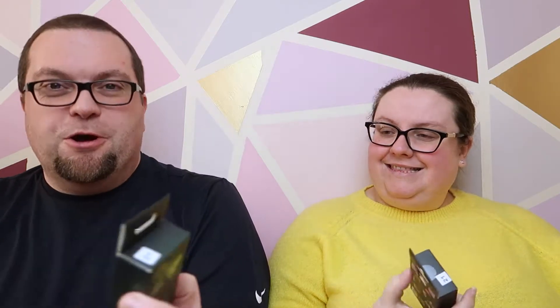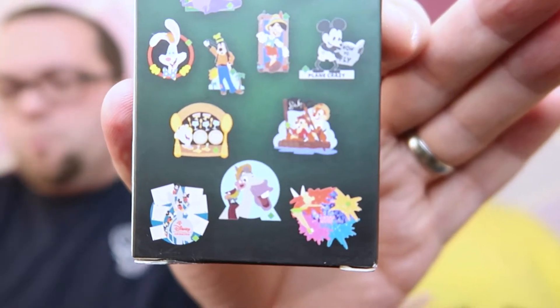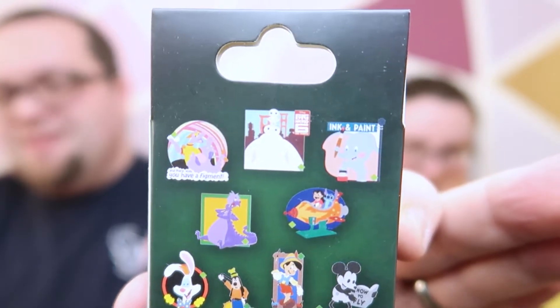If you've seen our 20th anniversary pin trading event video, we've got a lot of mystery boxes that we need to open, so we thought we'd do it as a separate video. We are opening number 21. Just to show these again — they're a collection of film-related pins. These were $19.99 each, and as you may have noticed, there are quite a few that fit my collection.